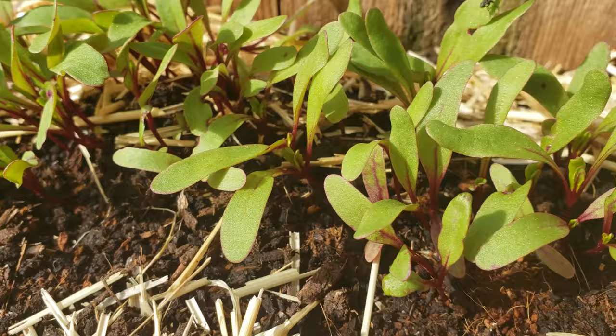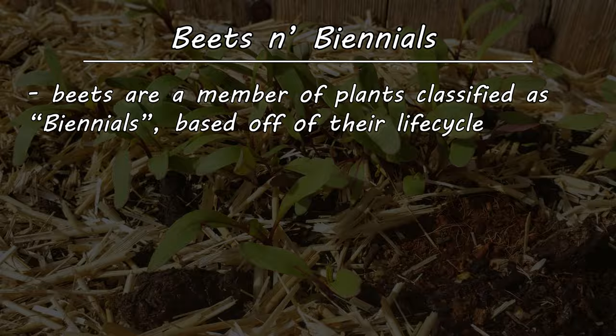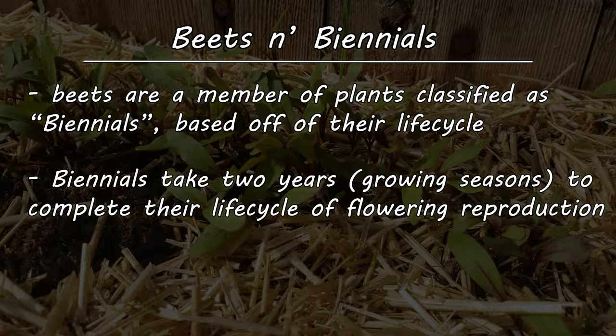To reverse-detective this one, we need to go back to the beet's life cycle. You see, beets are what's known as a biennial crop. Basically, they're plants that take two years to flower, fruit, and set their seed.